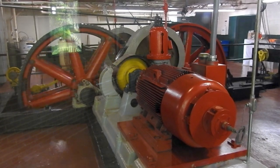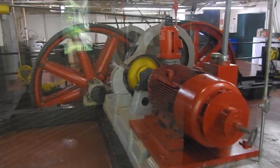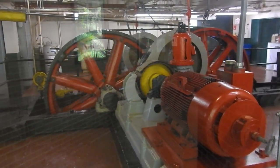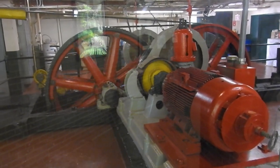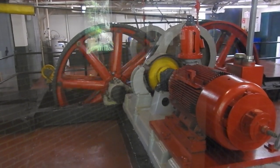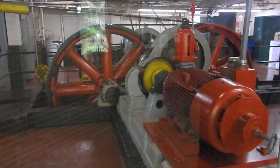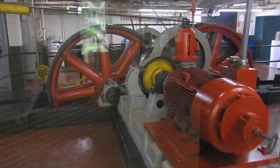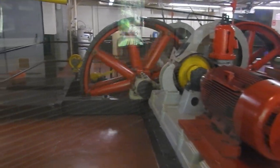Most of this machinery is probably original, with the motor probably replaced over time. But I wouldn't doubt that those bull wheels — those big red wheels — are original, although I don't know for sure. These types of things just last forever, especially when they were built back in the day. And the whole place I'm standing right now is actually shaking, because we're on the same concrete floor as these motors.